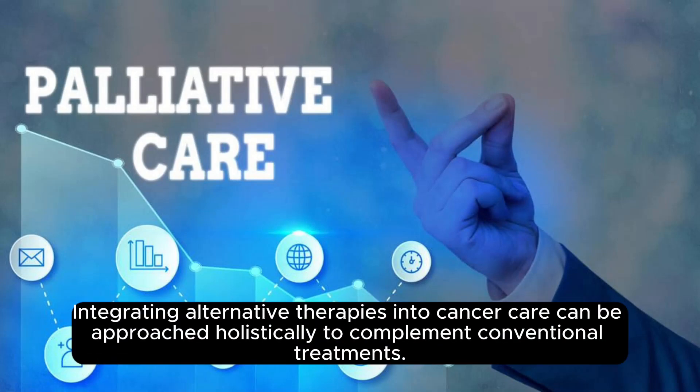Integrating alternative therapies into cancer care can be approached holistically to complement conventional treatments.